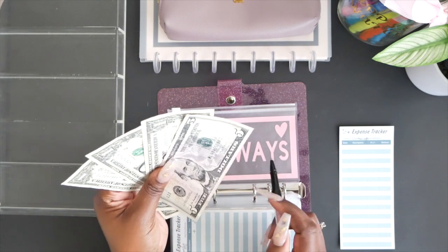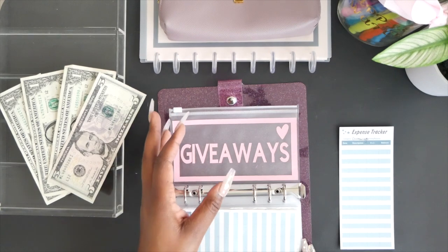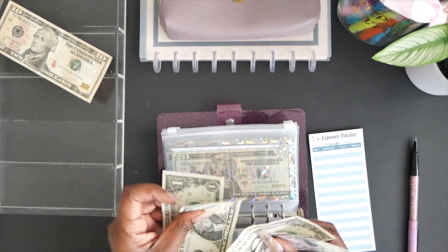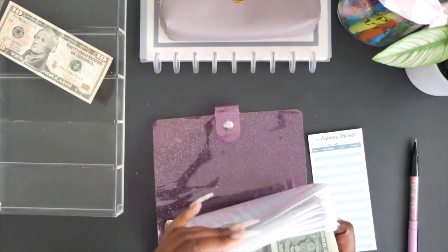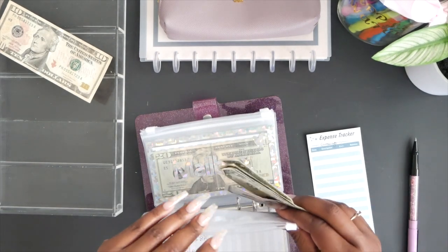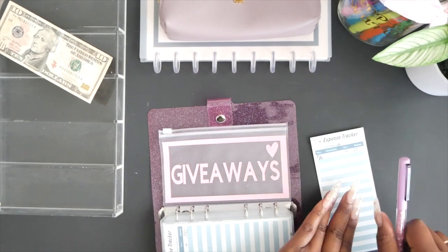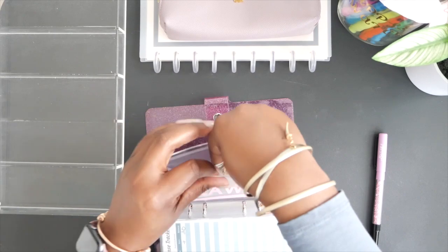I'm supposed to have $10 in the giveaway envelope but I only have $8, so I found the error — email should have only gotten $9, not $10. I have a stray dollar here, so I'm putting it back in the right place. Money just disappears! So we're putting $9 in the email envelope and $10 in the giveaway envelope.